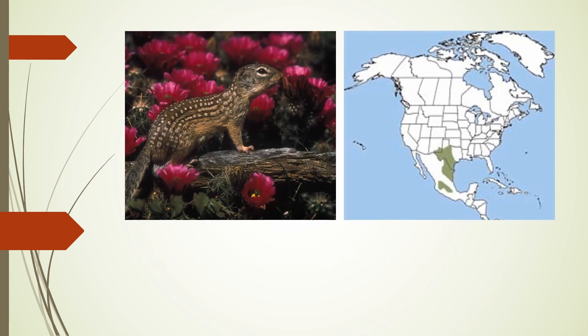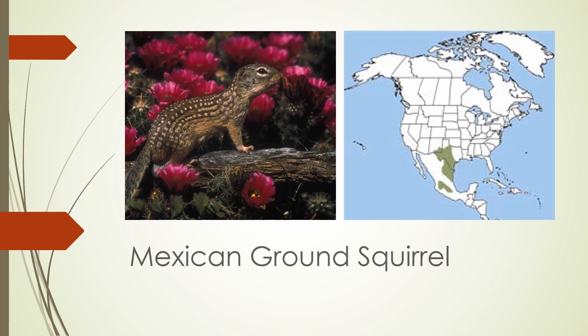The Mexican ground squirrel is found in Texas and into Mexico. It looks similar to the 13-lined ground squirrel, but with no stripes, only spots forming several lines along its back. It also has a fairly bushy tail, which this picture does no justice to.